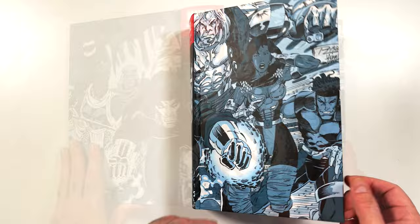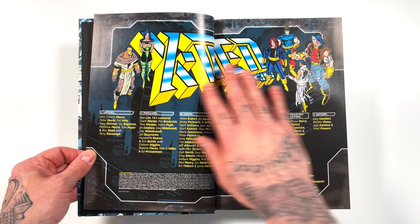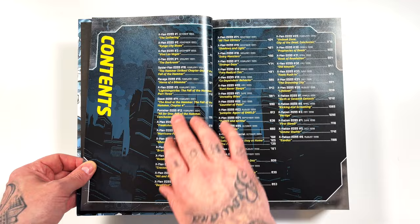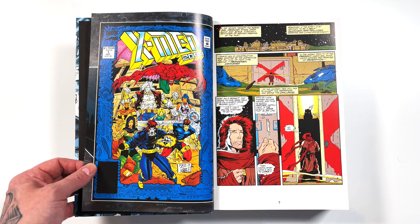Opening it up, we have some black cover pages, more Brothers Hildebrandt art for Bloodhawk, then all the credits with great graphic design. Table of contents as well — every issue listed with the name, what page they're on, with page numbers on the bottom. Then it opens right up to X-Men 2099 issue one. I love how all those issue ones had this same kind of border.